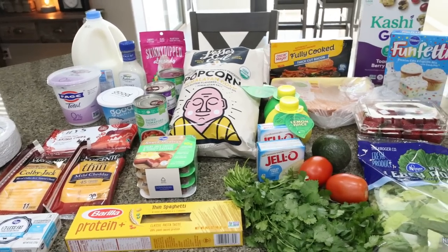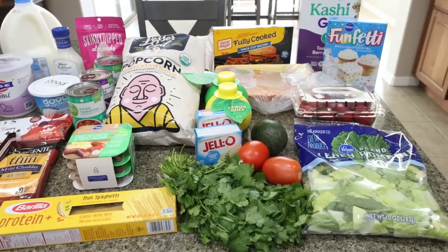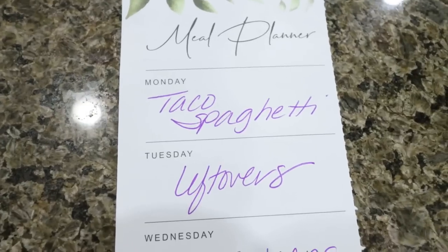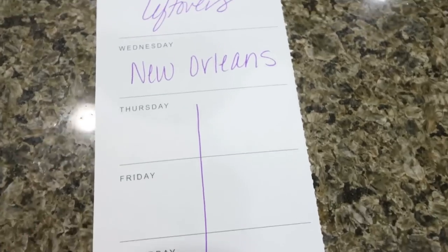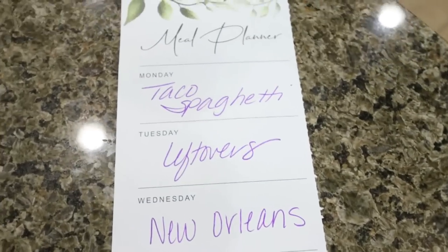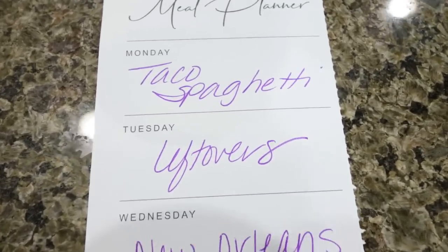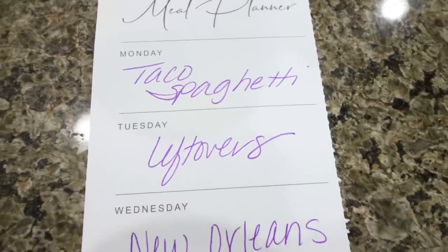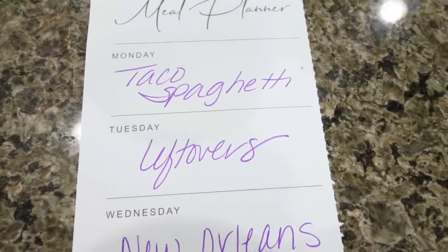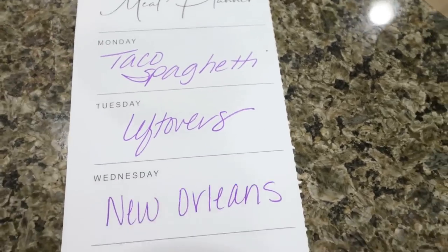Let's jump into what's on my menu for dinners. It's a short week with my trip, and I have a pretty short menu. I'm actually leaving Wednesday to go to New Orleans. Today, Saturday, we're going to go out for dinner. We've got some leftovers to finish up tomorrow. Then Monday I'm making taco spaghetti — you'll see that recipe in Wednesday's What I Eat in a Day. And then Tuesday we'll finish up the leftovers before I head out of town.